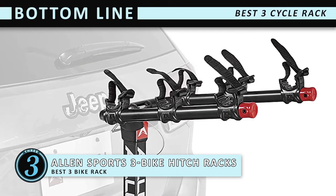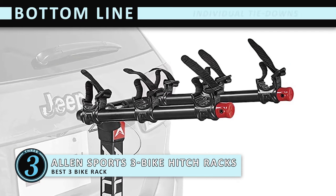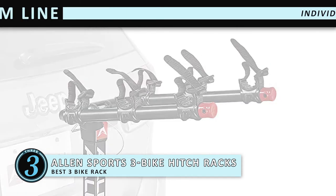Bottom line is, this is the Best 3 Bicycle Rack because it features a tilt-away design and individual tie-downs for added security and protection.